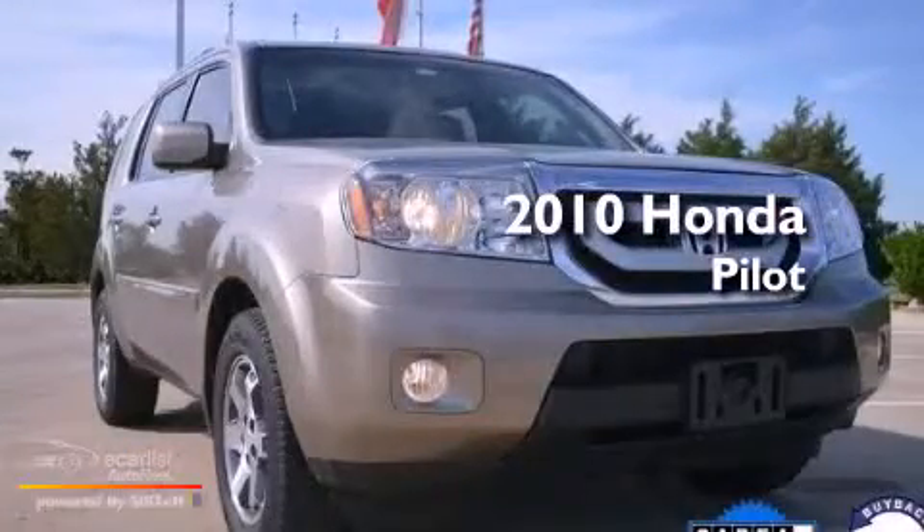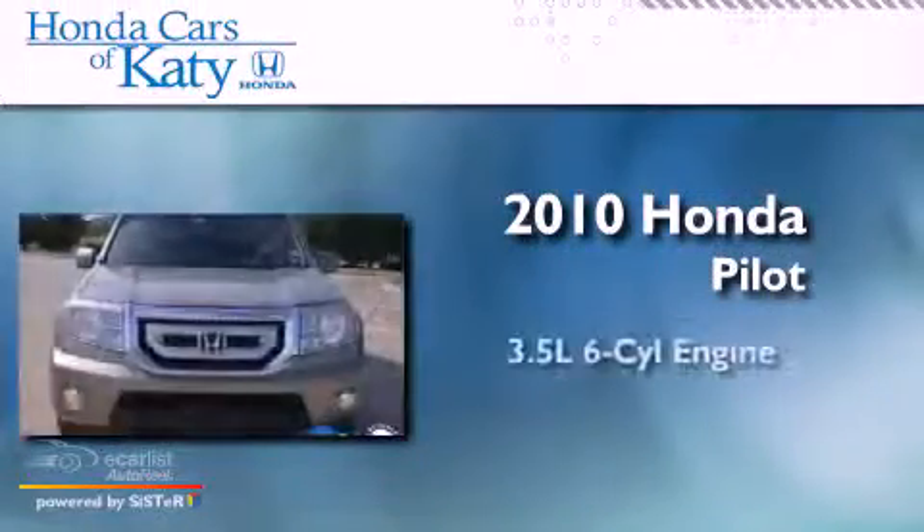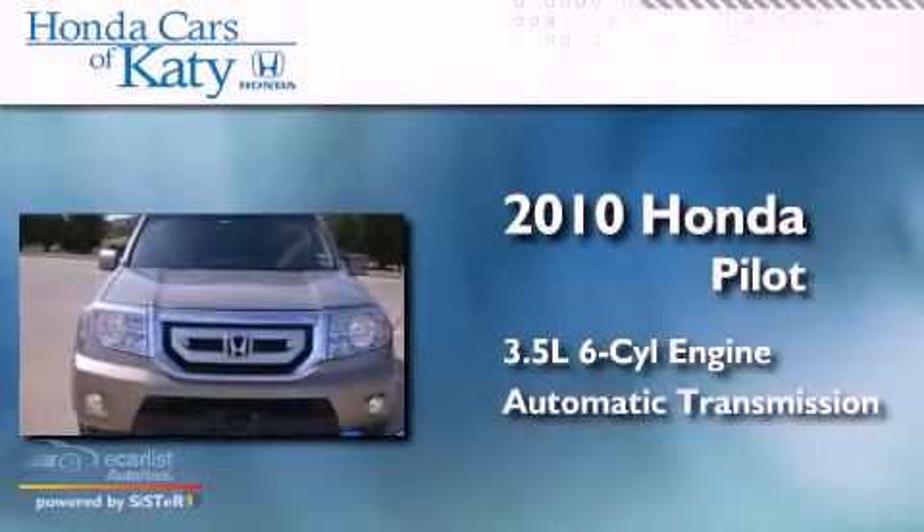This is a 2010 Honda Pilot. It has a 3.5-liter six-cylinder engine and an automatic transmission.